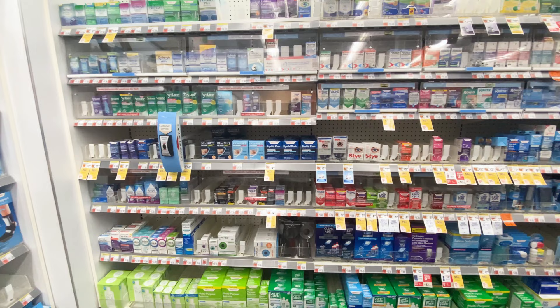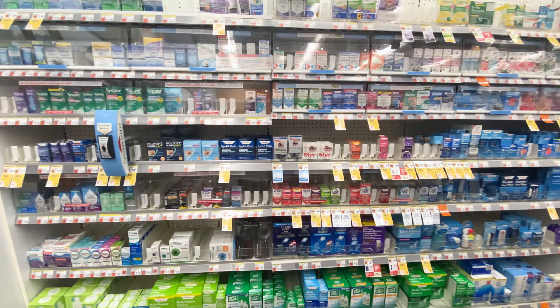Are you suffering from dry eye? If you've ever looked for dry eye drops or treatments in your local pharmacy, you've probably already realized that there are seemingly endless options for dry eye disease.